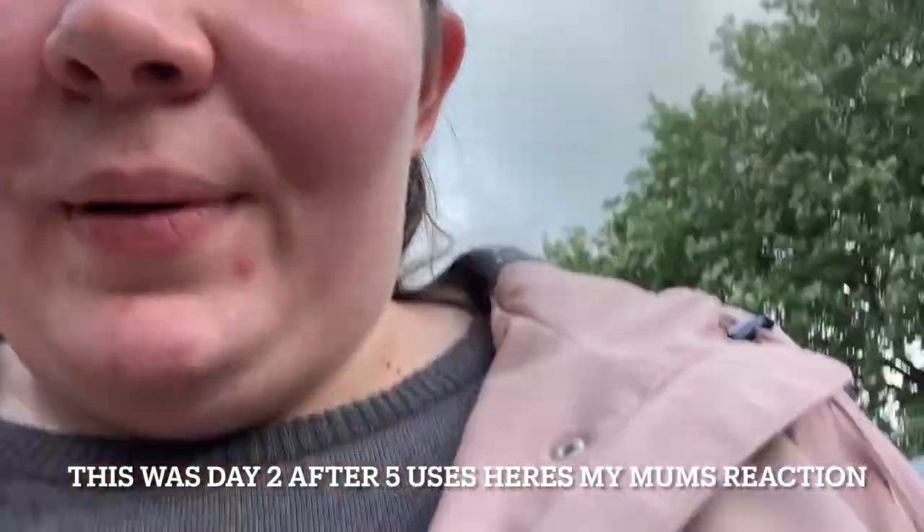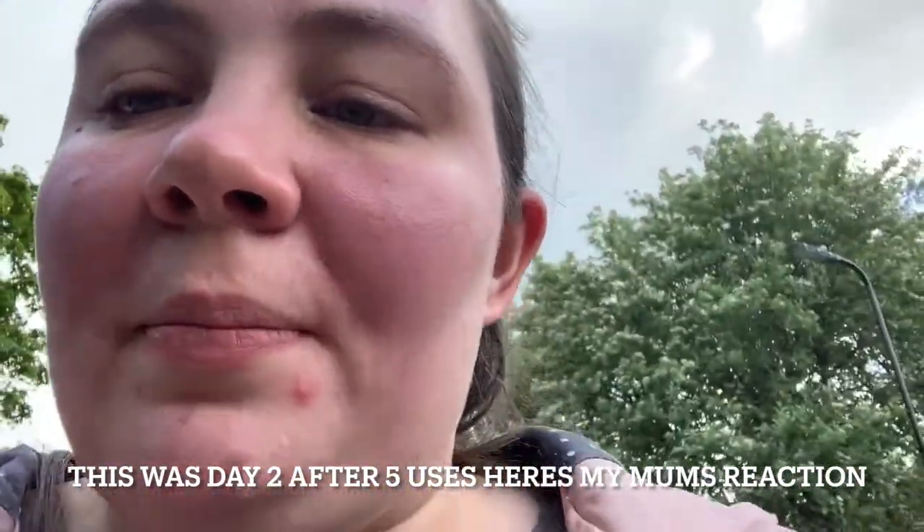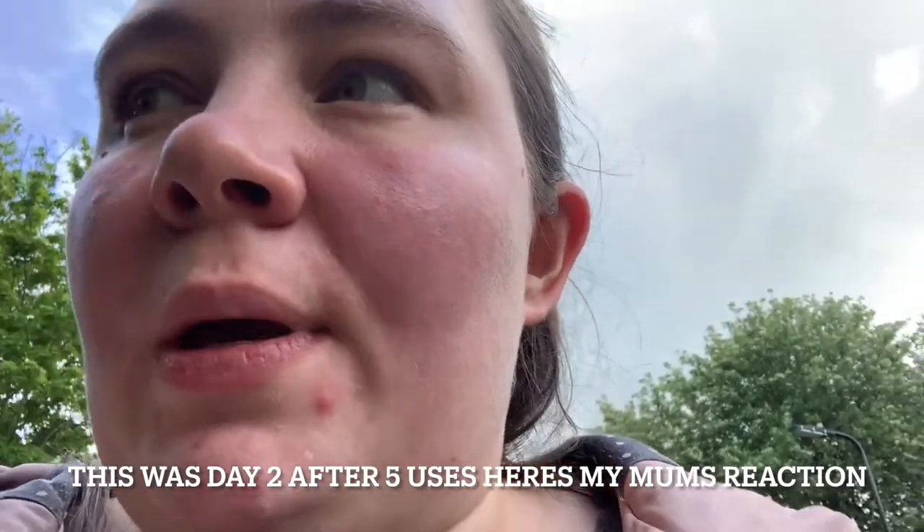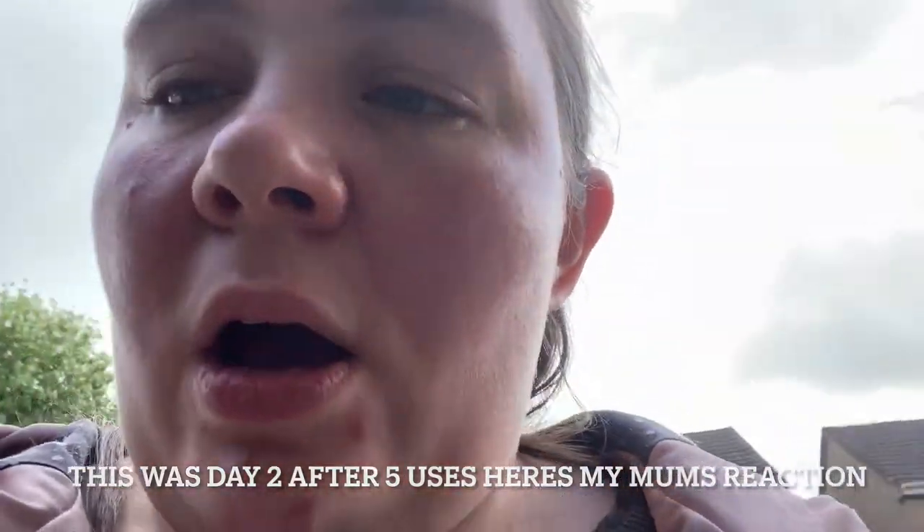Hello everyone, so I'm about to go into my mum's house. For those wondering, I live in the UK, and if you are a single person in the UK you can have a support bubble with another household — so that's why I'm allowed to go see my mum. We're going to see what her reaction is to my face when we get in.